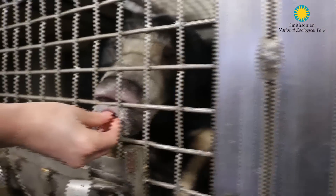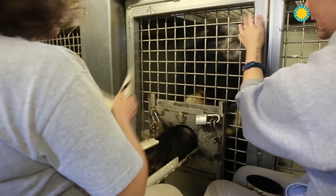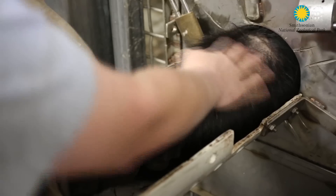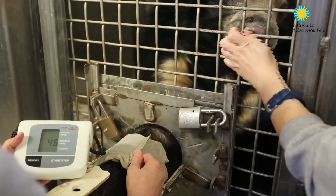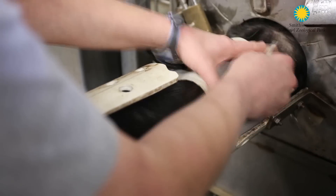In terms of training a medical behavior like this, trust is extremely important. The blood pressure cuff goes on Francois's forearm between his wrist and his elbow. When we do the training, you'll watch that Mindy always has her hand where the velcro is so that she can immediately take that off if Francois chooses to withdraw his arm.